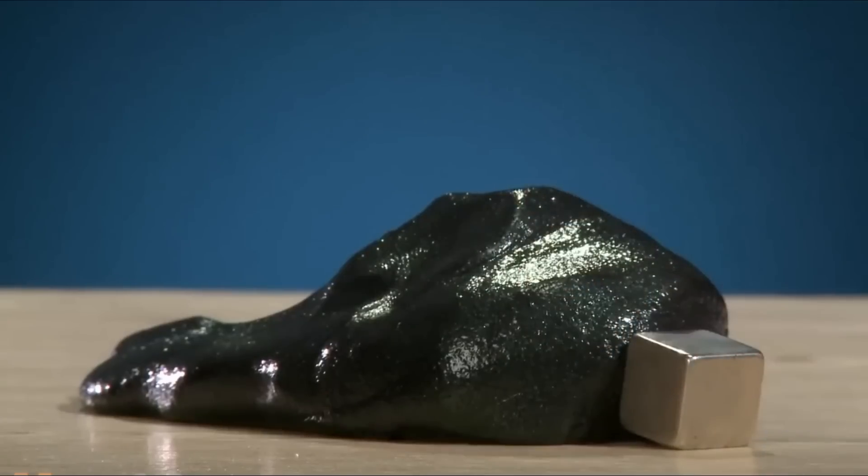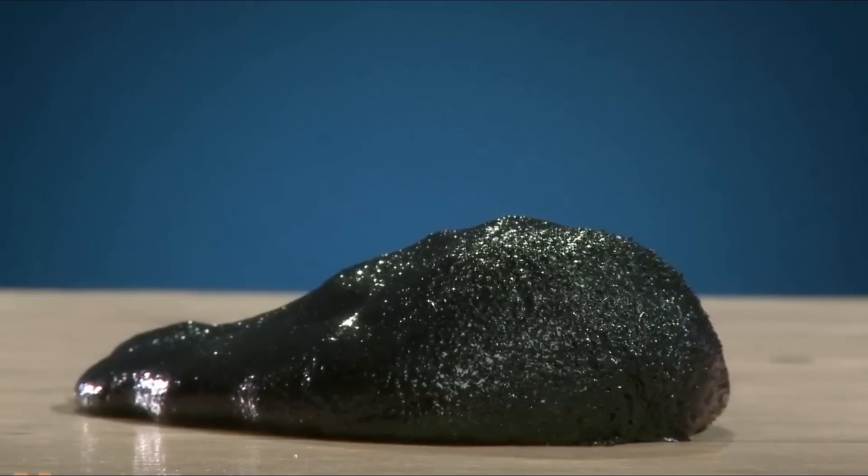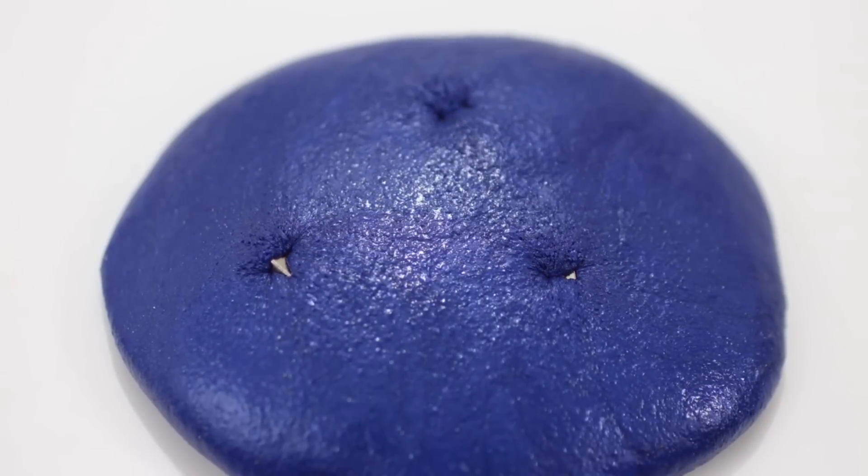You can buy this putty from wet19.com and enjoy the cool properties of thinking putty. If you like this invention, do let us know in the comment section below.